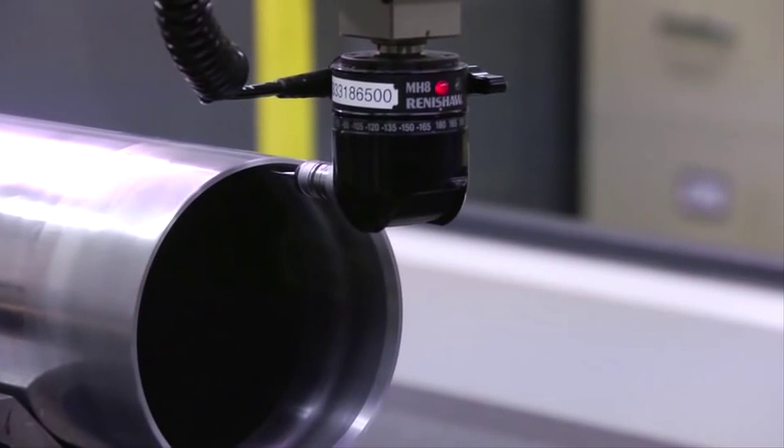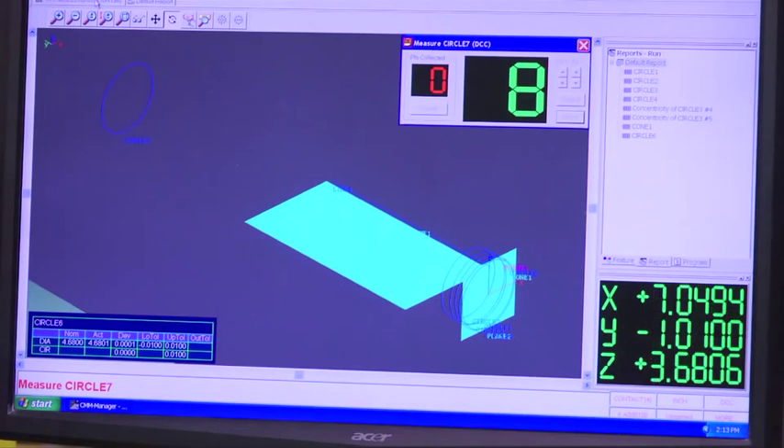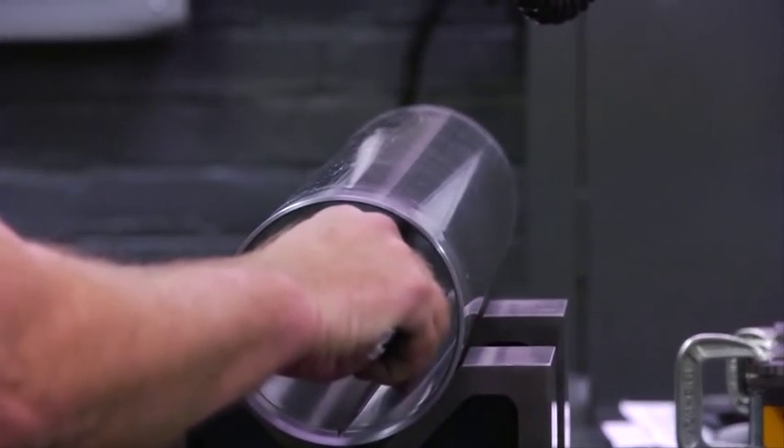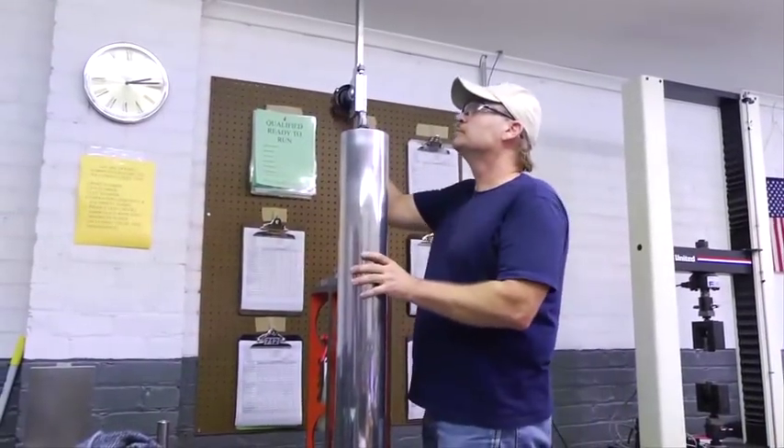We also regularly calibrate equipment and check in-product, holding the entire process to the highest standards. Maintaining excellence in our work creates a win-win situation for us and our clients.